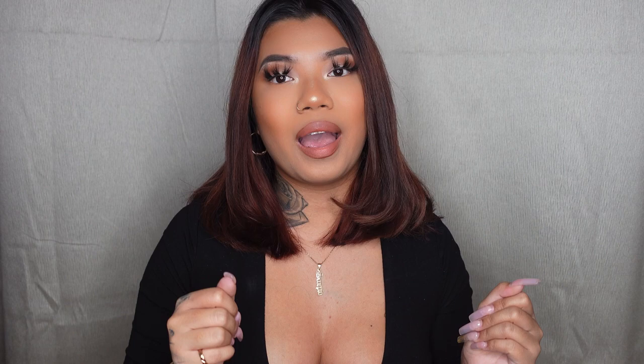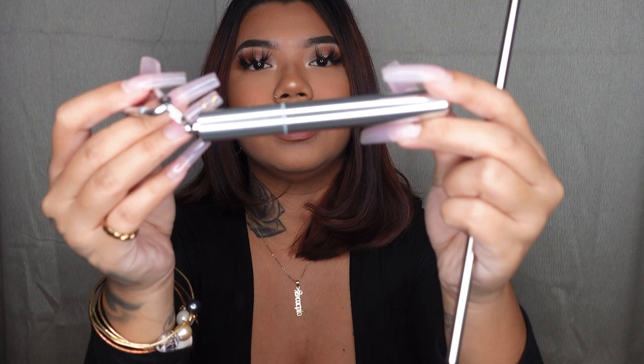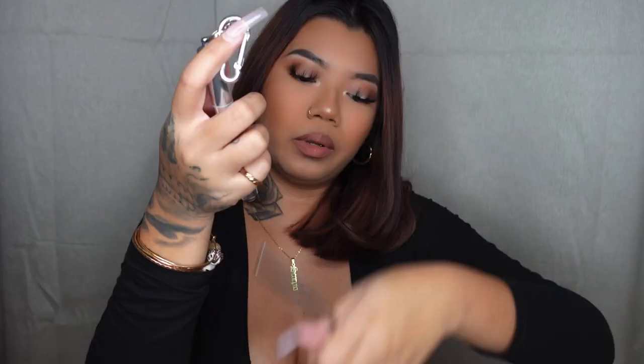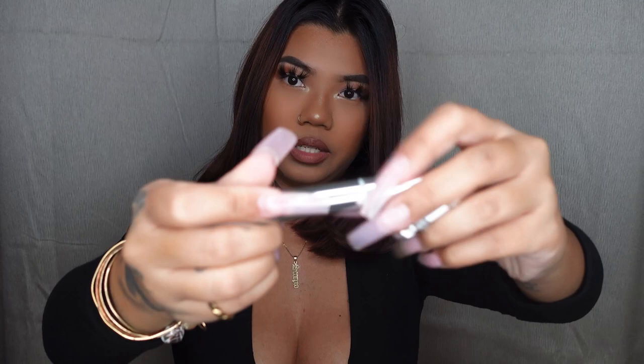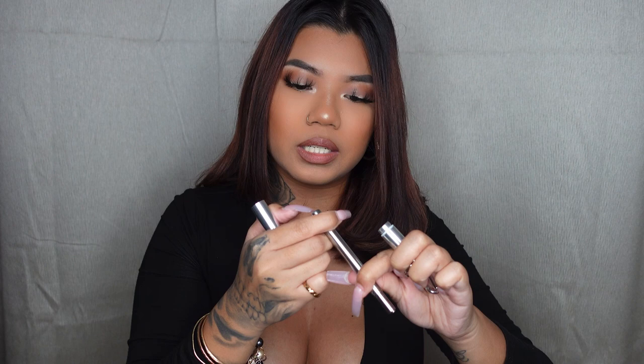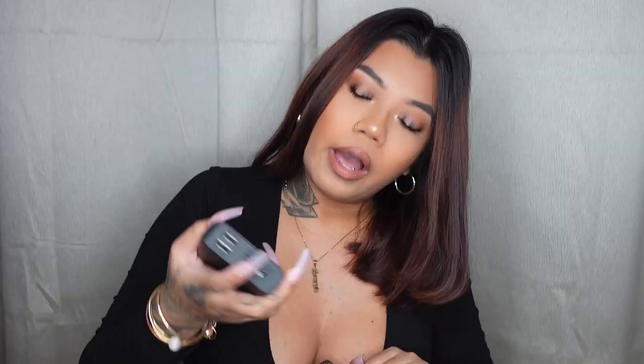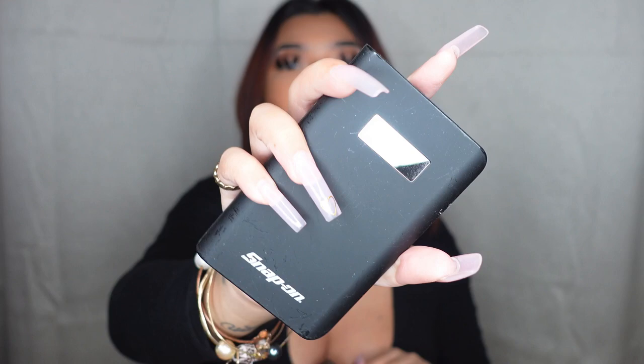Now into the two little pockets: in the first side I have a long reusable straw — I got this from Target recently. You open it like this and it has an expandable straw, and it also comes with a cleaner. I also have my portable charger — my boyfriend got me this, it's a Snap-on brand, which is his favorite brand for tools. This has been a real lifesaver. I use it on trips, at work, and out and about.